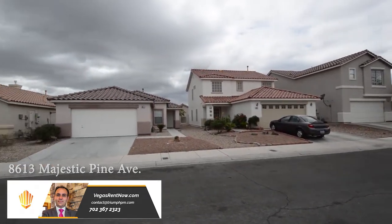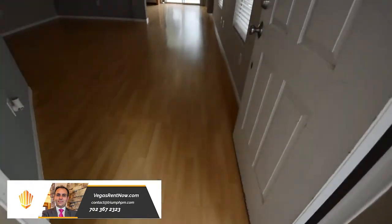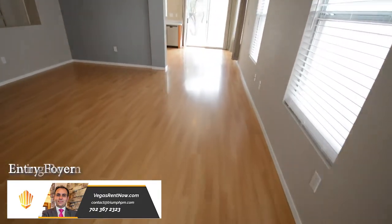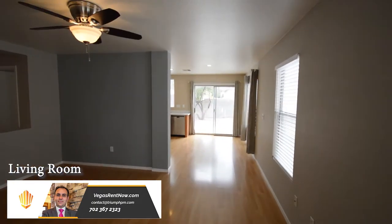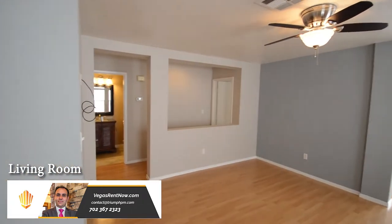The home features an open floor plan with three bedrooms, two full bathrooms, and an attached two-car garage. The entry has a wood laminate floor that continues throughout the home. The living room has a ceiling fan with light and window blinds.